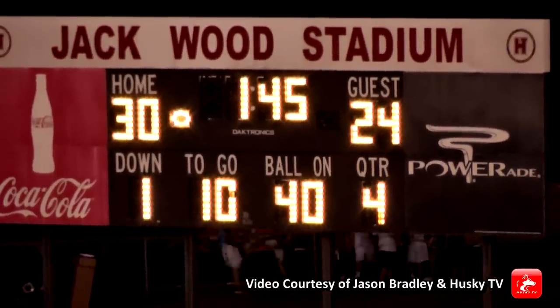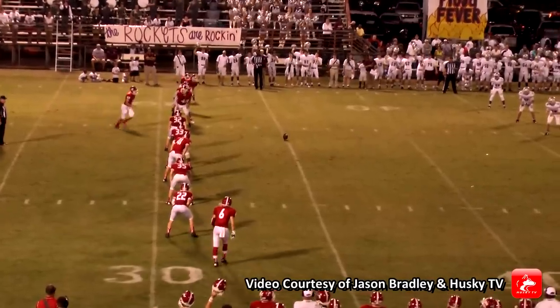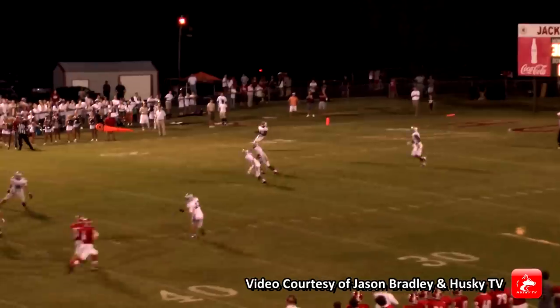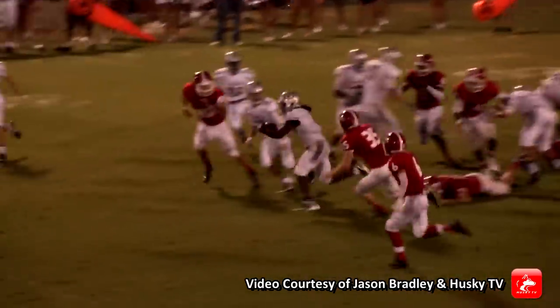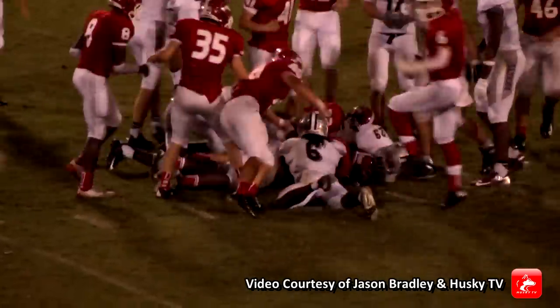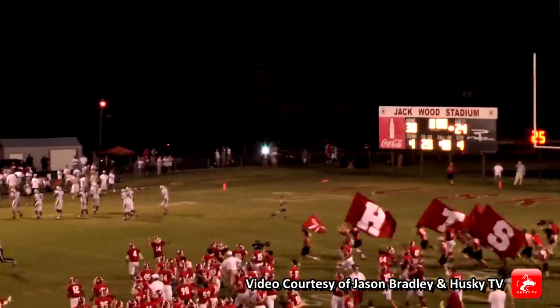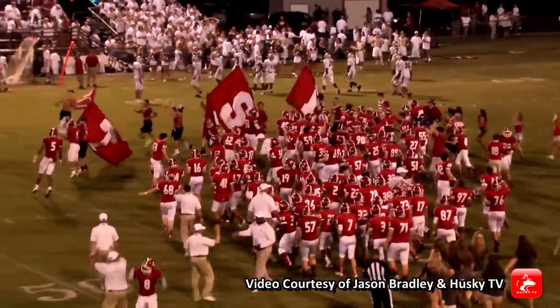We'll be back in 30 seconds. This is Husky Television. McGettigan will kick — takes it high and short, taking it about to the ten. Room to run, and he fumbles the ball! Huskies recover — Jalen Williams, the defensive star of the game. The Huskies have the ball. It looks like Huskies win their opener. The Tim Floyd era begins with a 30-24 win over Gardendale.